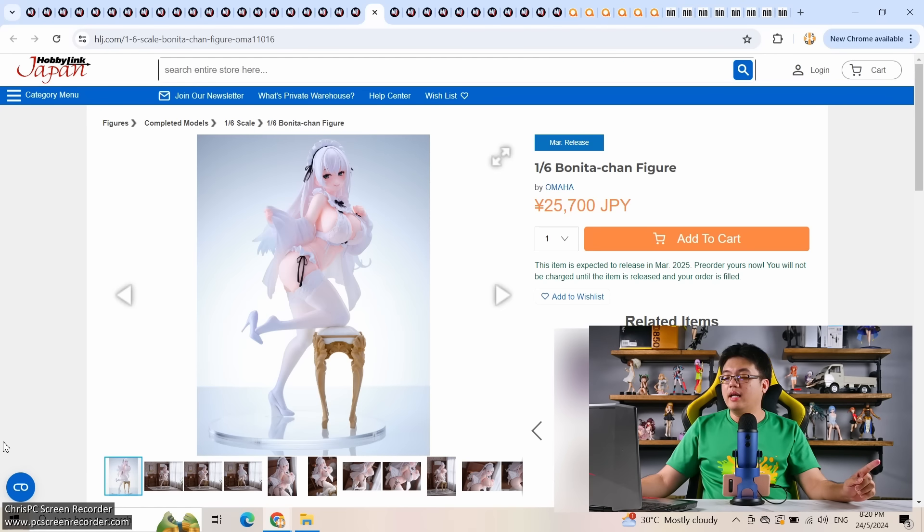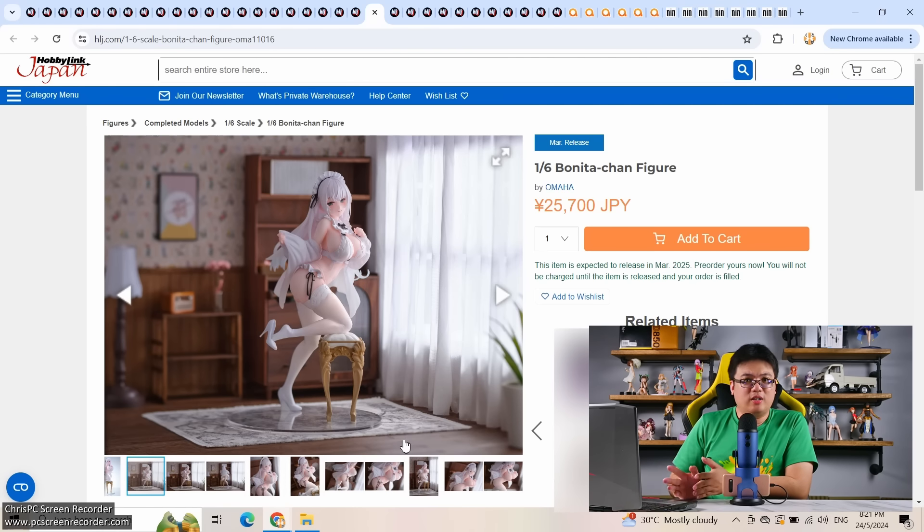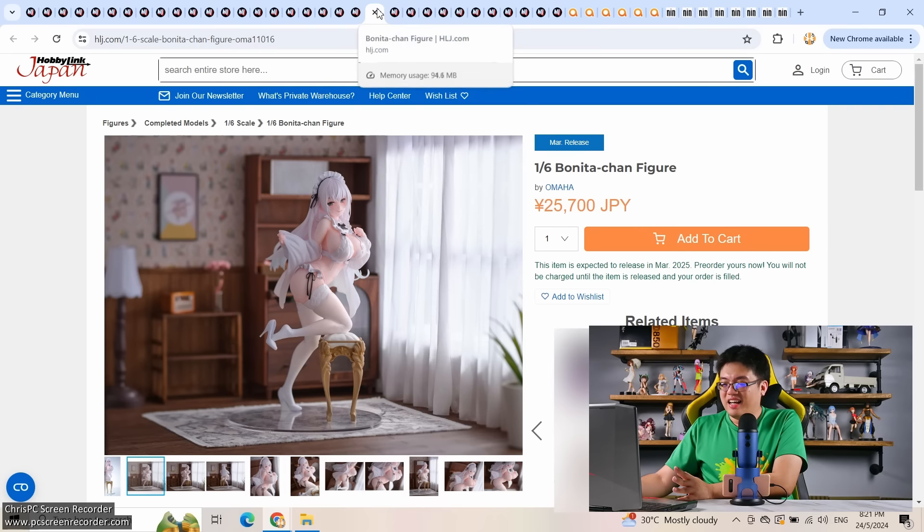Another original character by Omaha, a Chinese brand: 1/6 scale Bonita-chan at 25,700 yen — partially castoffable. She looks like a very busty Emilia from Re:Zero. The stool she's kneeling against is comically tiny — it's smaller than her butt. I'm not a fan of the predominantly white color scheme either.